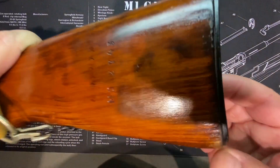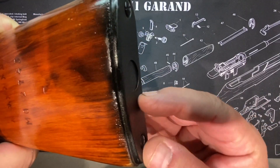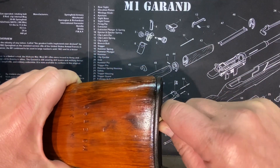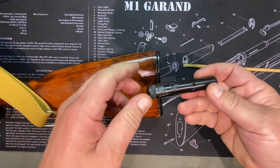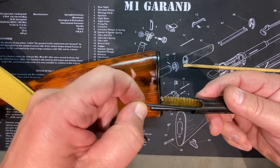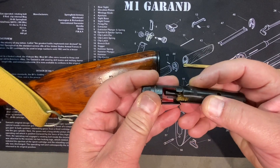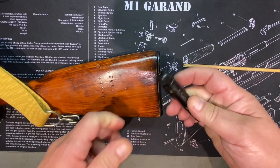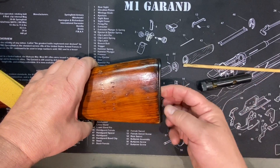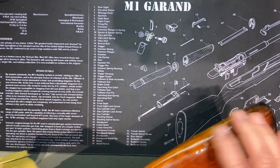Back here you have a hole in the back of the stock. You would push in here and out would come a little kit. This little kit had some cleaning tools - interesting stuff back here, whatever you want to put in there.